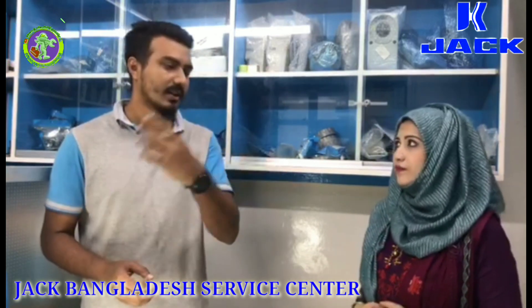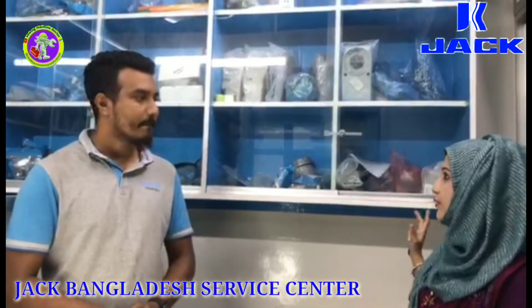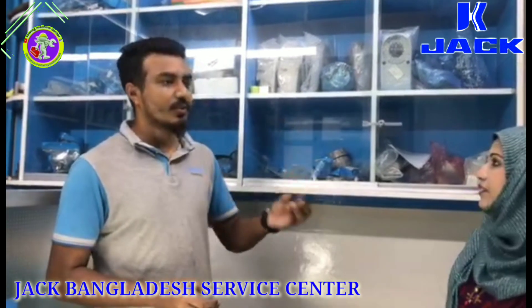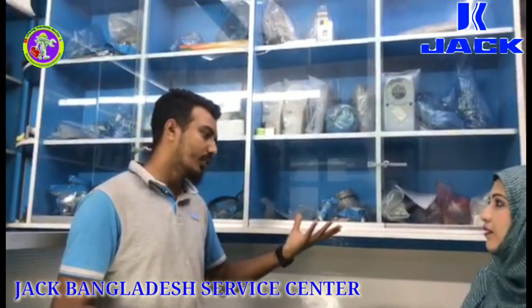We have to exchange the customer's spare parts. How do we handle these parts? We have to use customer support as well as possible.